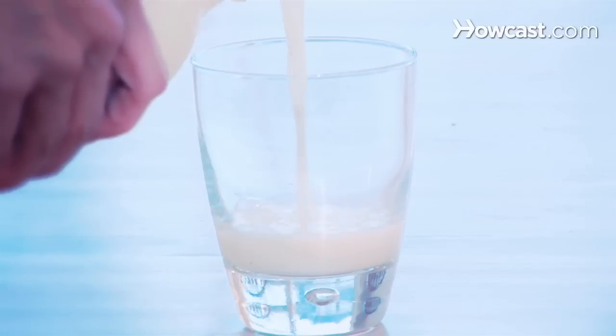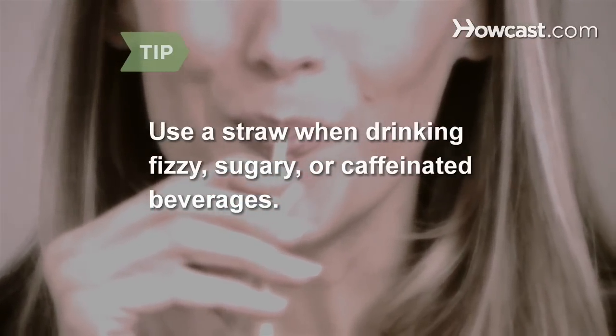Don't forget to eat dairy products. Products like yogurt, milk, and cheese can help neutralize acids and minimize cavities. If you're a fan of fizzy, sugary, or caffeinated beverages, use a straw to reduce staining and sensitivity.